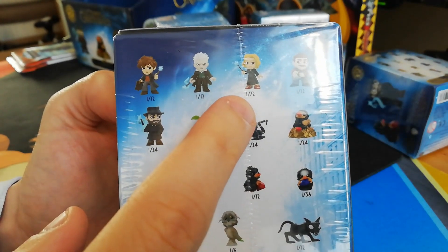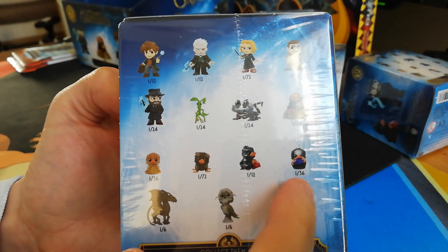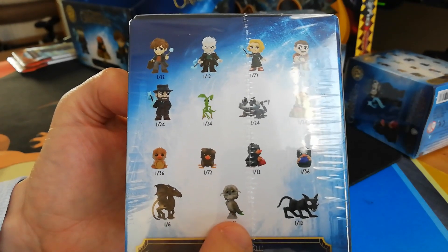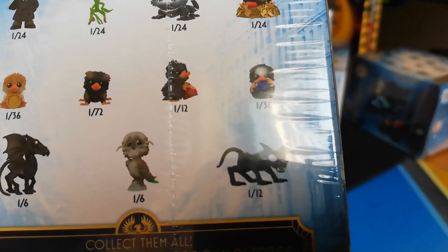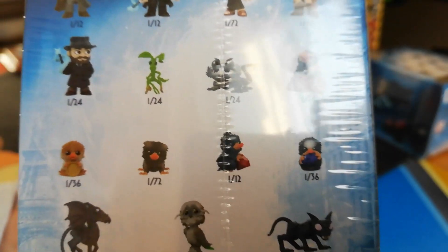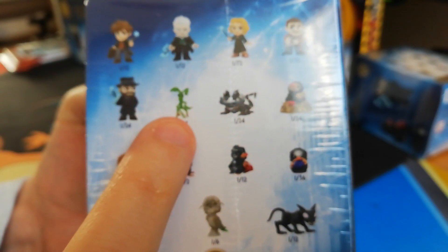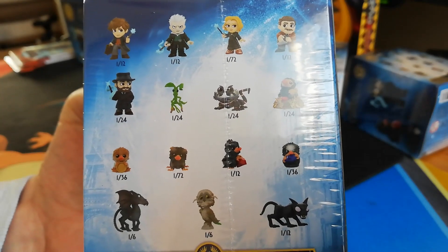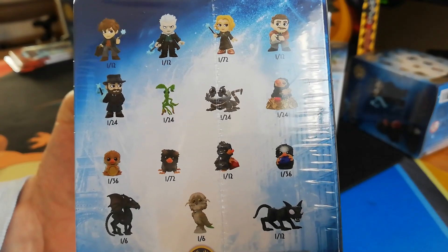Some are more rare, so you get one in 72, and another one down here which is one in 72, and one in 36. So the most common ones you're going to get is this dragon-looking thing and this owl with weird ears. And then you've got this creepy little cat going on down here. The coolest thing I want to actually get out of these is this little thing — I know it was in the first movie, I have no idea what it's called, but it looks pretty cool. We would hope to pull one of the rarer items.